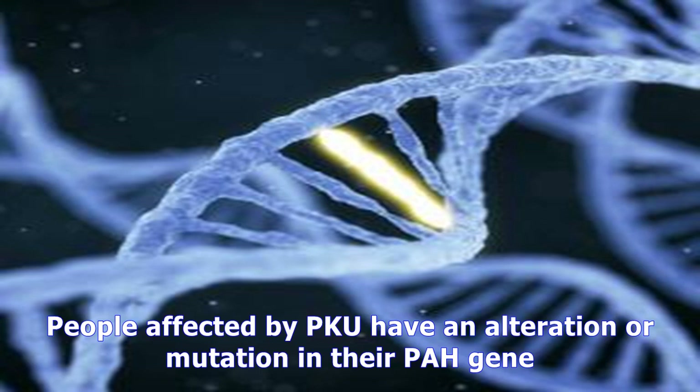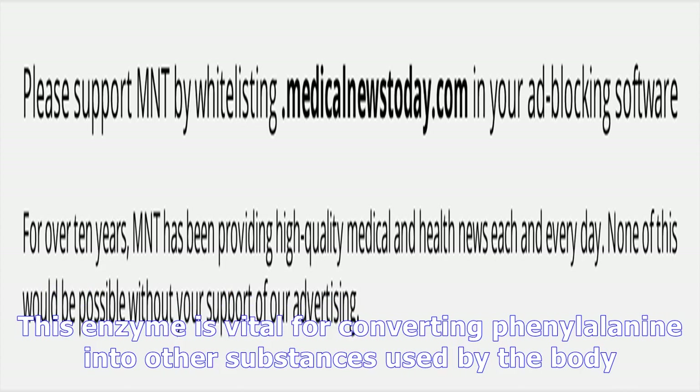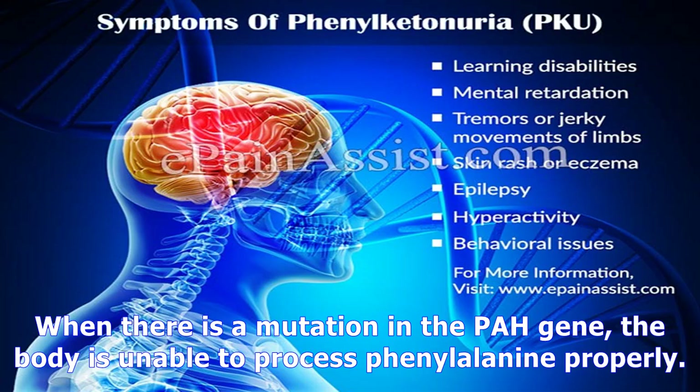PKU is a condition caused by a change or mutation in a particular gene. There may be other genetic factors that play a role; however, people affected by PKU have an alteration or mutation in their PAH gene. The PAH gene is responsible for providing the body with instructions for producing an enzyme called phenylalanine hydroxylase. This enzyme is vital for converting phenylalanine into other substances used by the body. When there is a mutation in the PAH gene, the body is unable to process phenylalanine properly.